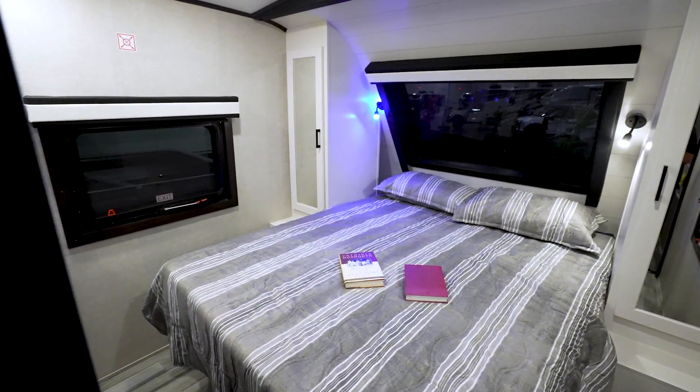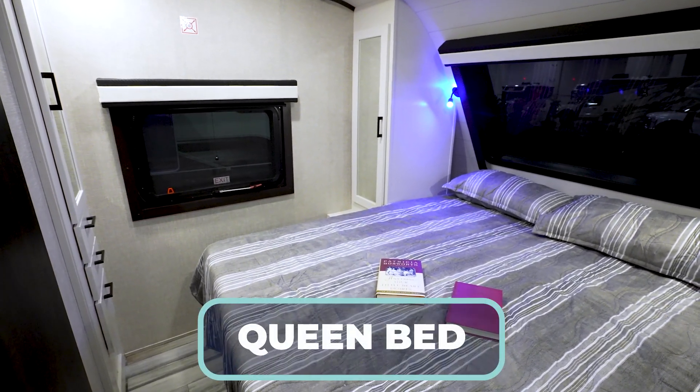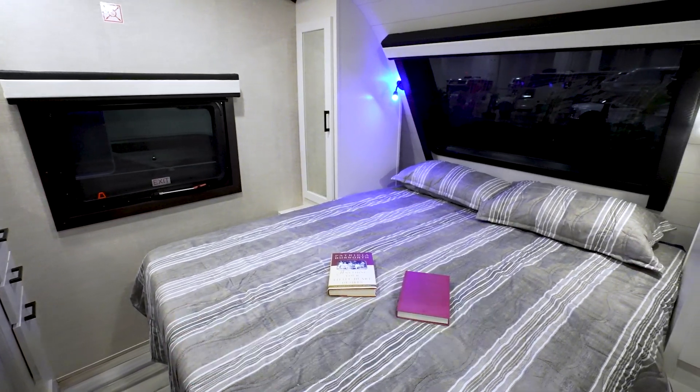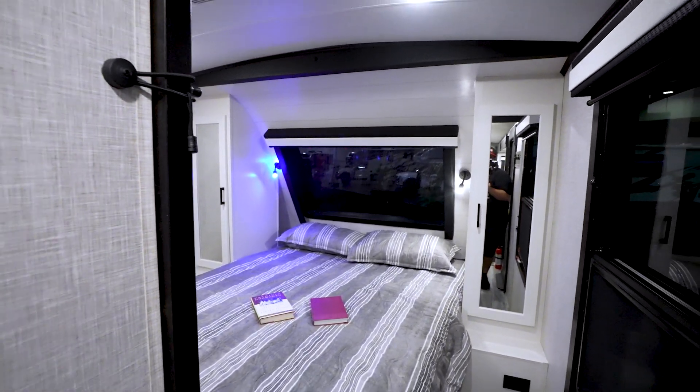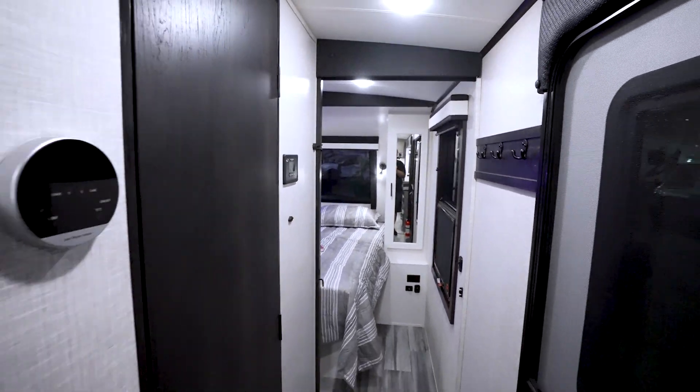The master bedroom is a sanctuary. Take a look at how this is laid out — queen-size bed nestled in the front cap, with decorative valances surrounding that privacy one-way window. Whether you're waking up to the sunrise and sipping morning coffee, or going to bed stargazing, what an awesome thing right there.